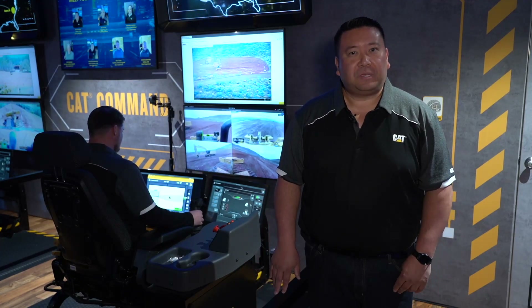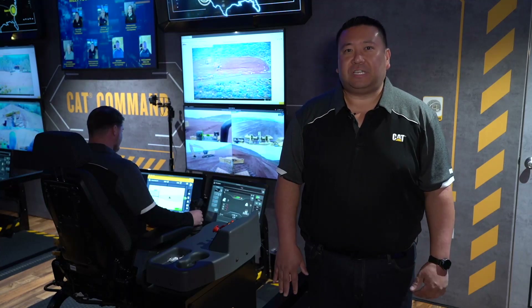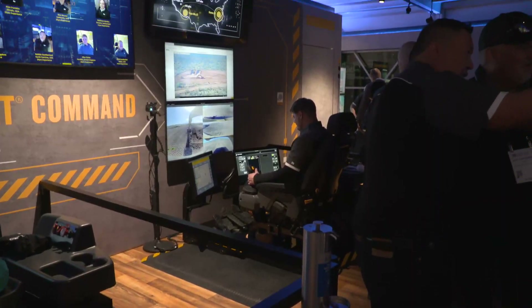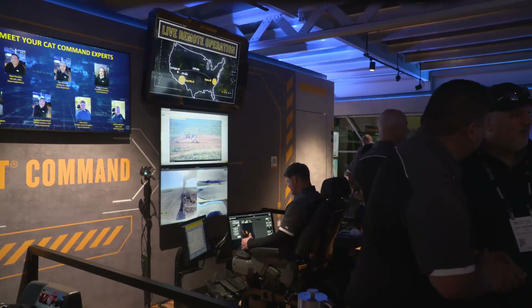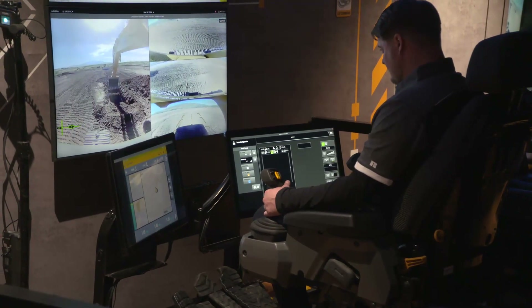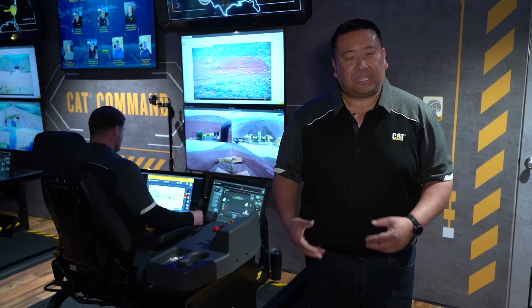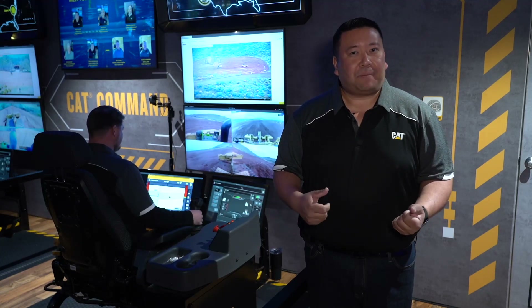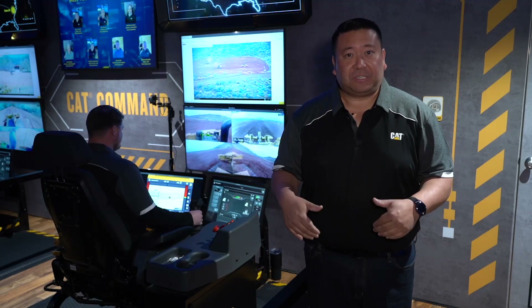Welcome to ConExpo 2023. My name is Alan Pumplin and I'm at our Caterpillar Tech Hub. Today we're featuring three Cat Command stations. We are running six machines from two locations across the U.S. — machines in Arizona at Tanaha Hills, and then Clayton, North Carolina. We're letting guests today at ConExpo operate machines using the Cat Command station, which gives them a comfortable seated position with familiar controls to operate these machines from this location.